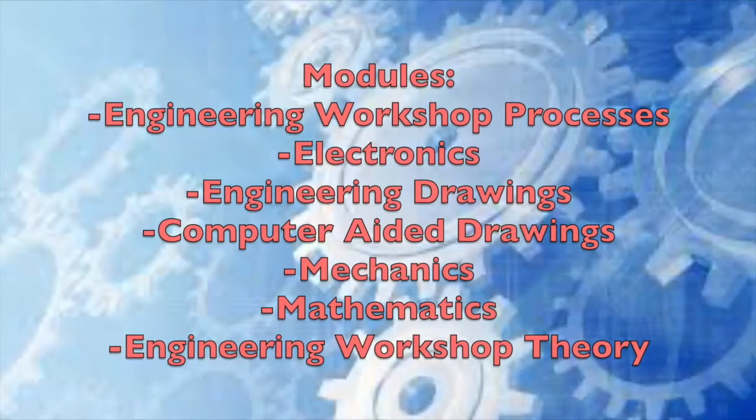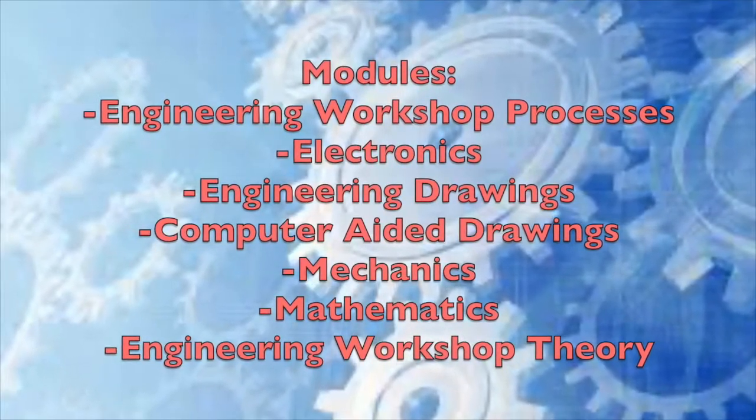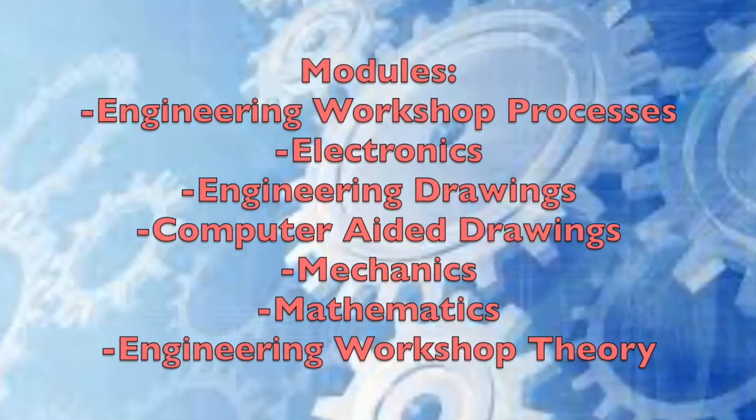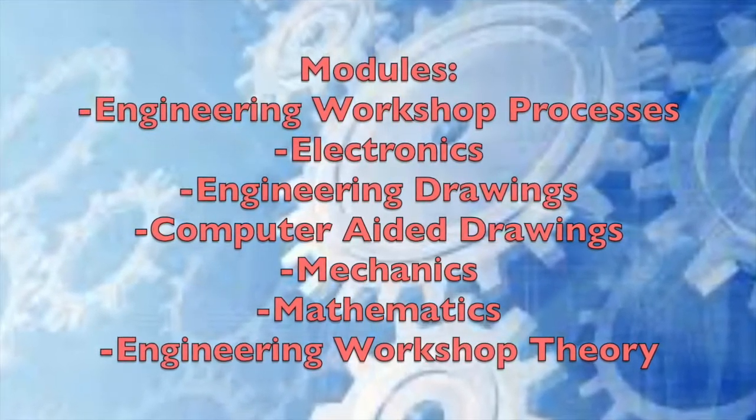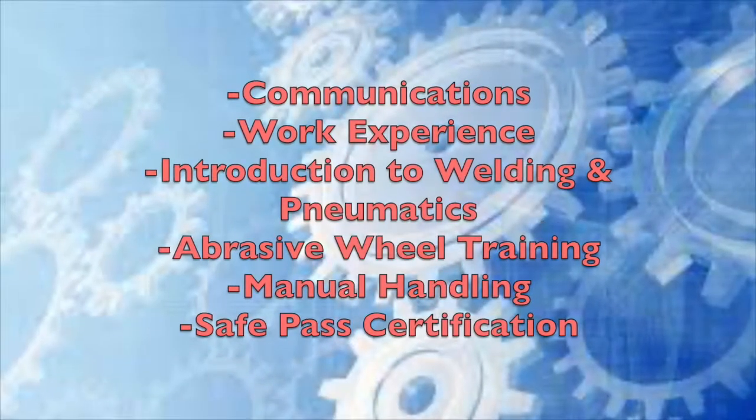Modules studied in this course include engineering workshop processes, electronics, engineering drawing, computer-aided drawing, mechanics, mathematics and engineering workshop theory.